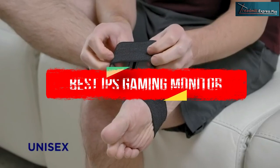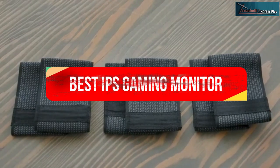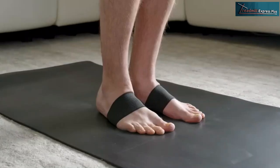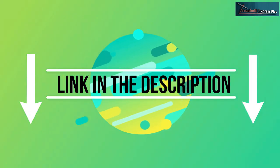In this video, we'll cover the top 7 best arch support braces according to price, quality, durability, and much more. If you want to know the updated price and other information, be sure to check the description below. So without any further delay, let's jump into the video.